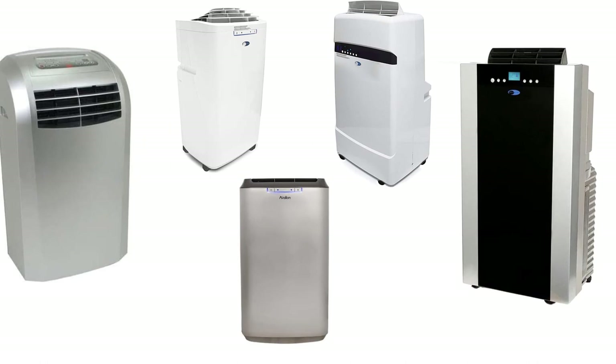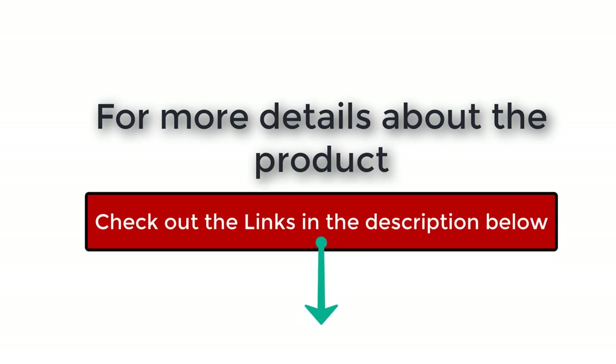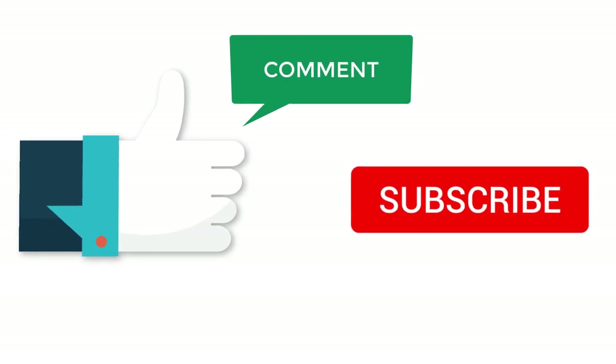Well there you have it — the best dual hose portable air conditioners available on the market. Check out the links in the description below for more detailed information and the latest pricing. If you thought this video was helpful, please click on that like button and consider subscribing. If you didn't, let me know why in the comments below. Thank you very much for watching and I'll talk to you in the next video.